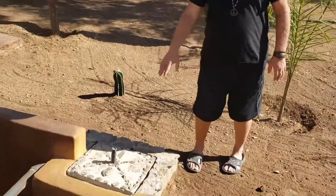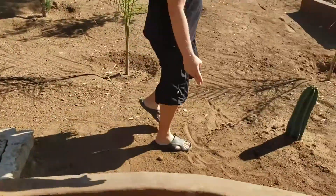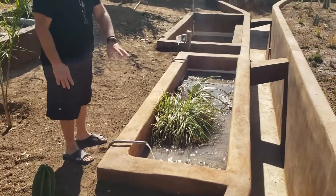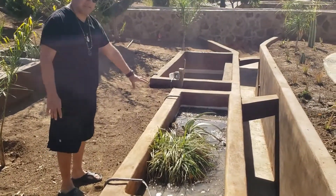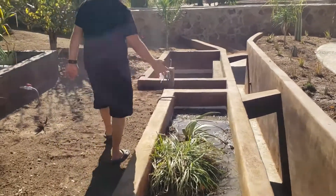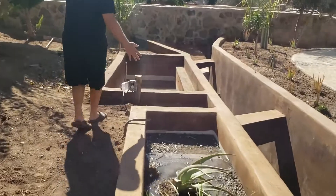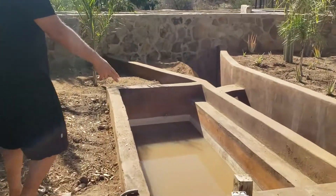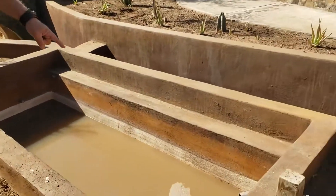There's a filter underneath here, and then it gets filtered to this black water area where the water passes through, some of the plants eat the bacteria, it goes through sand, and it comes all the way to this tank here — you can see the water coming out right there.